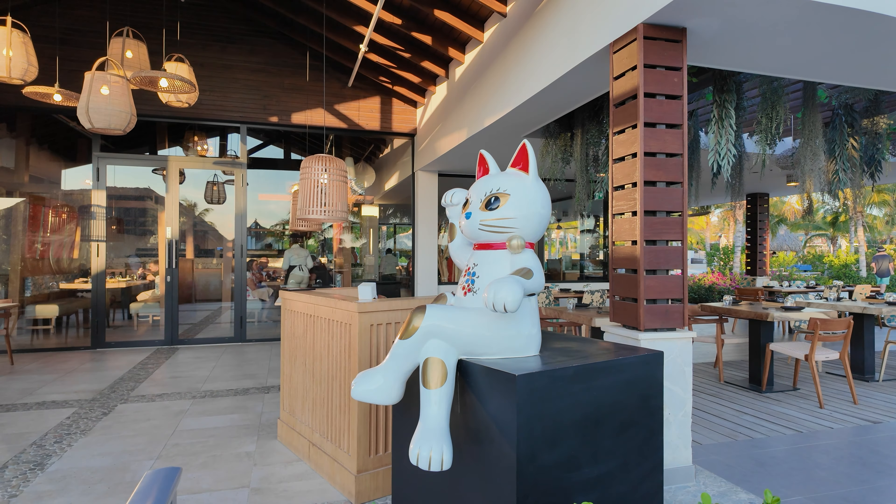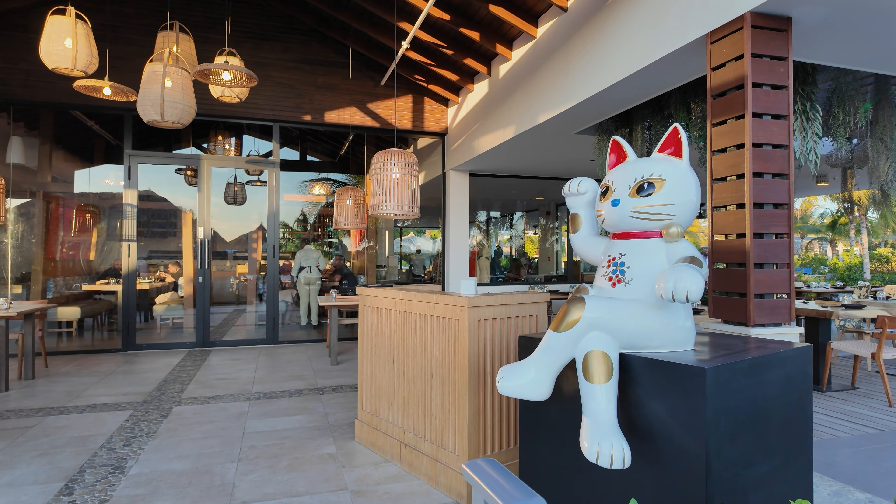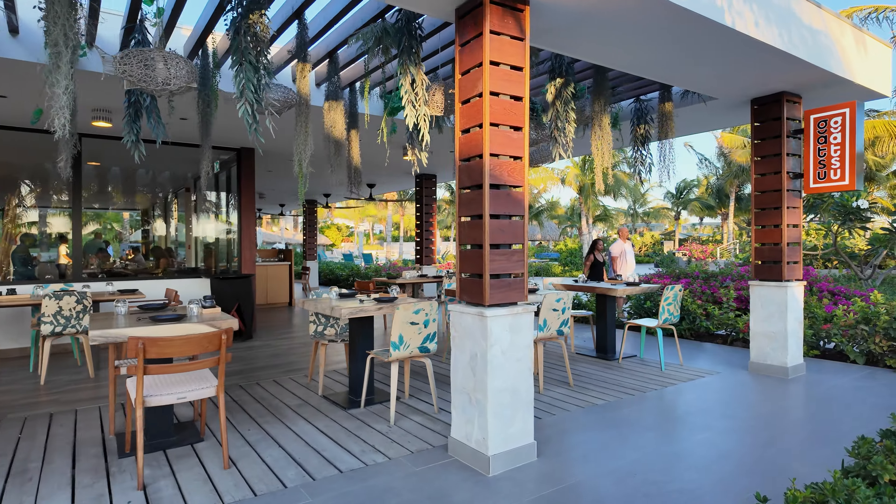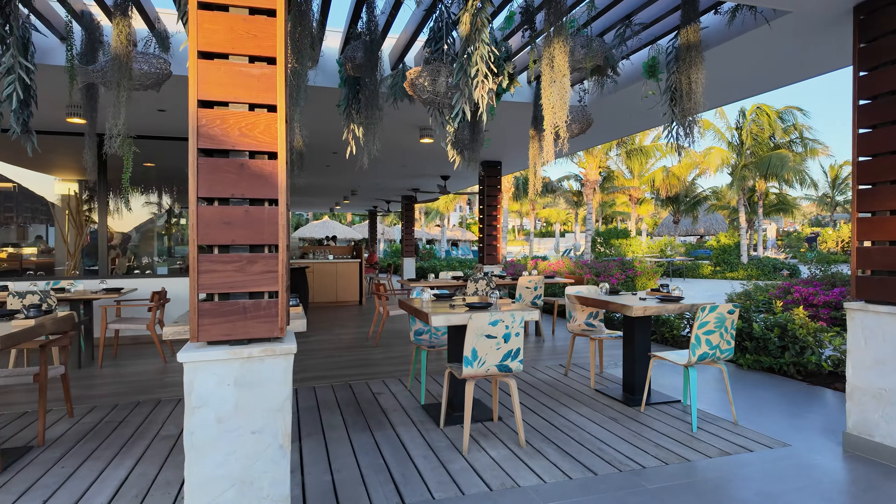We're going past their sushi restaurant. All the birds are mocking me — they're everywhere. Gatsu Gatsu — this is their new sushi restaurant. Soy is the sushi restaurant at other Sandals, but this is kind of Sandals 2.0 is what they're calling it. Here's Gatsu Gatsu: all enclosed, nice, air conditioned, really pretty. You can eat outside if you want. I'm going to try to get sushi maybe tomorrow.